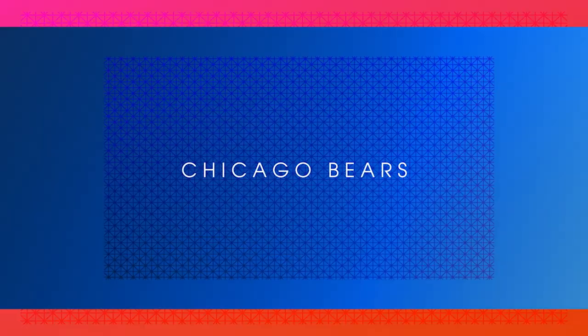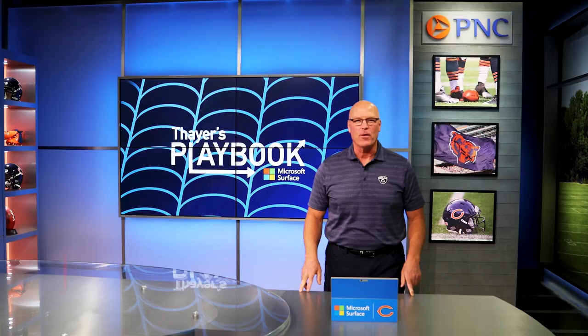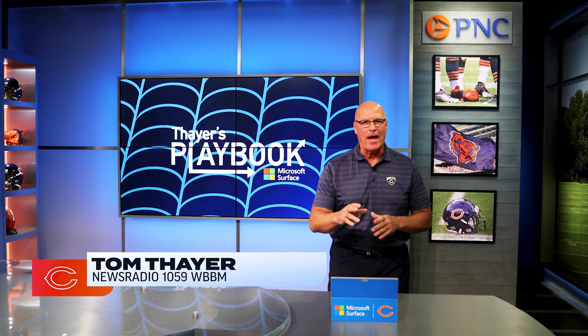Inside PNC Studios at Hallis Hall, we're going to take a look at some action from the game. I'm really interested in Eddie Jackson — this guy's in the midst of a Pro Bowl season with three interceptions, but I'm going to take a look at his run support and timing.